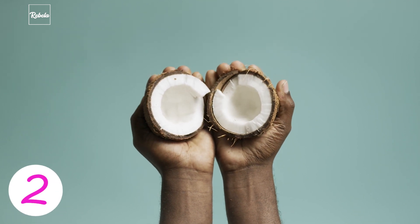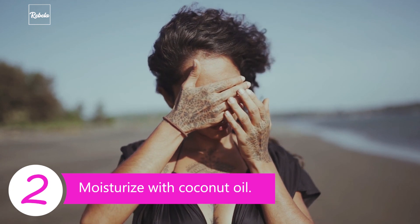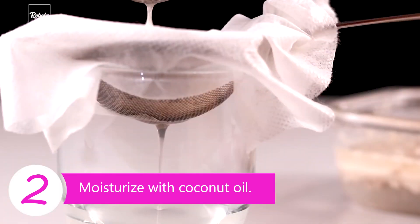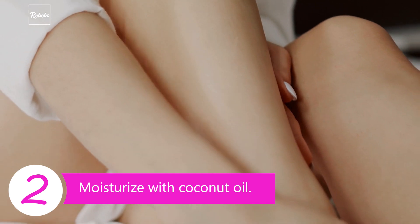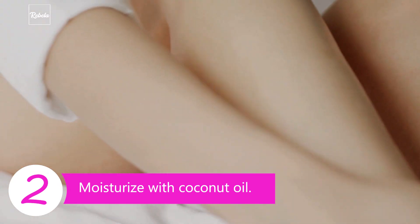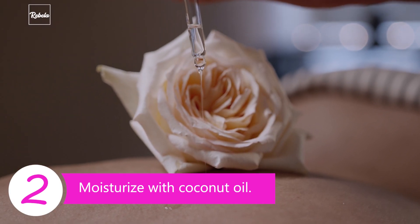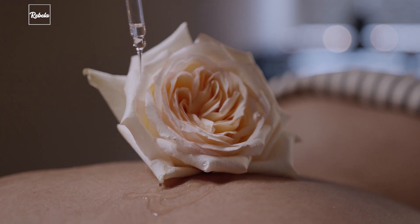Tip 2: Moisturize with coconut oil. Sunblock protects you from sunlight, but your skin still suffers from the heat, so it is good to always moisturize. Irina would go for coconut oil — besides moisturizing, it also gives your skin good nutrition. Right after a shower, Irina would apply coconut oil on her body. Leave it on for a while, and then just wipe it off with a towel. Always choose organic coconut oil to avoid factory chemical use.